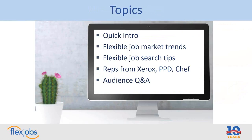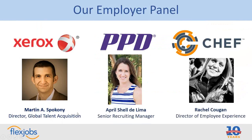To give you an overview of who you're going to be hearing from, we have three great employers here today. From Xerox, we'll be hearing from Martin Spaccone, Director of Global Talent Acquisition. From PPD, we'll be hearing from April Shell DeLima, Senior Recruiting Manager. And at Chef, we'll be hearing from Rachel Coogan, Director of Employee Experience. You're going to hear from those three folks in just a little bit.